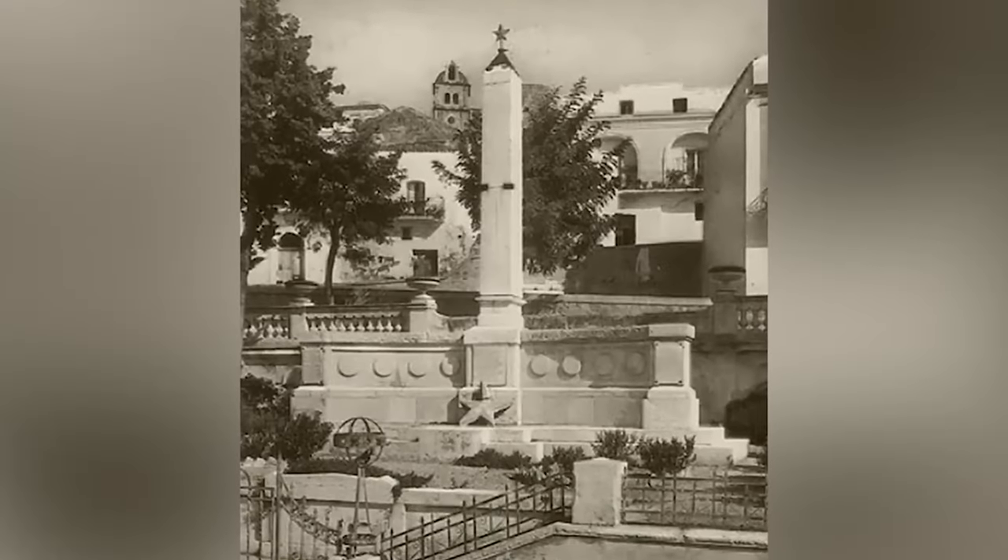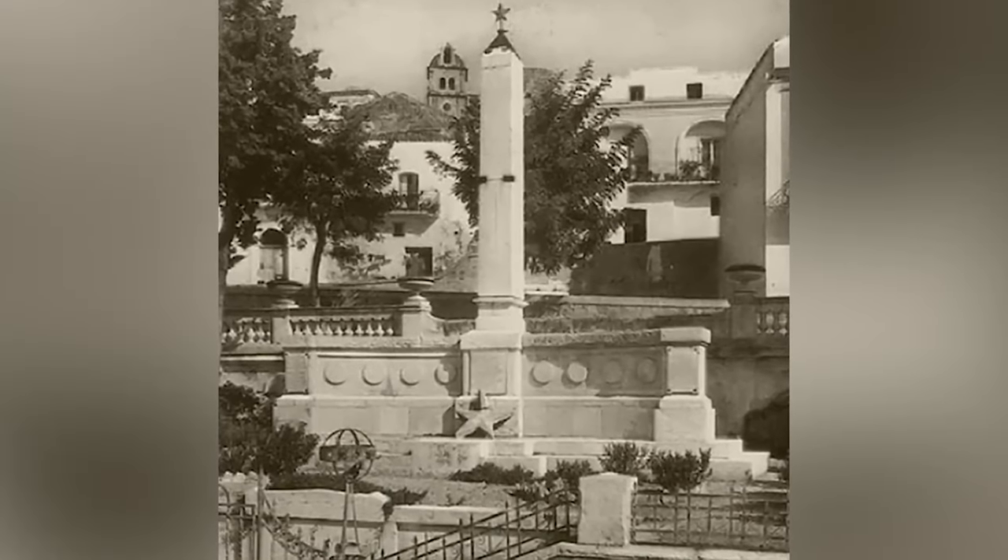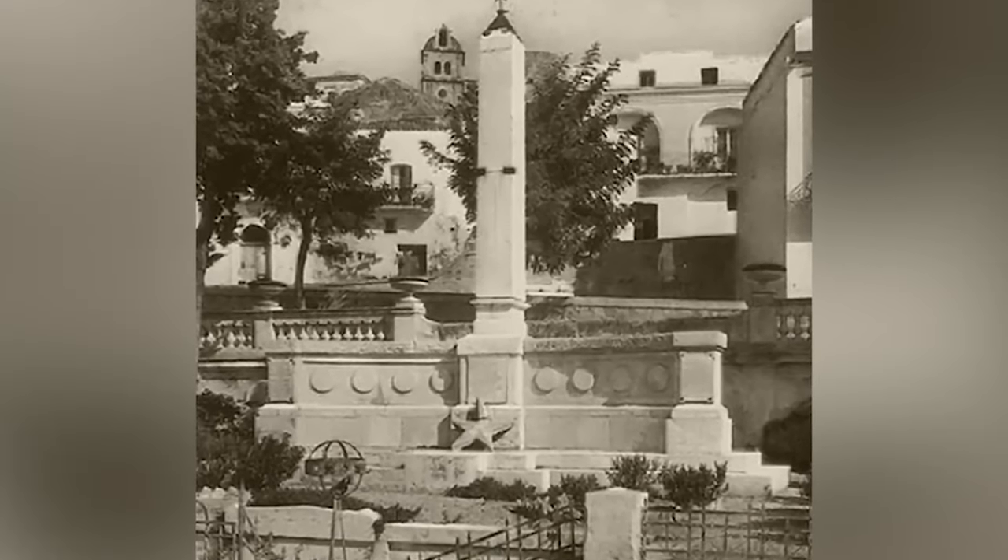From its rich, tragic history and frozen in time as a medieval town, it's only safe to assume that Craco is haunted by its past.